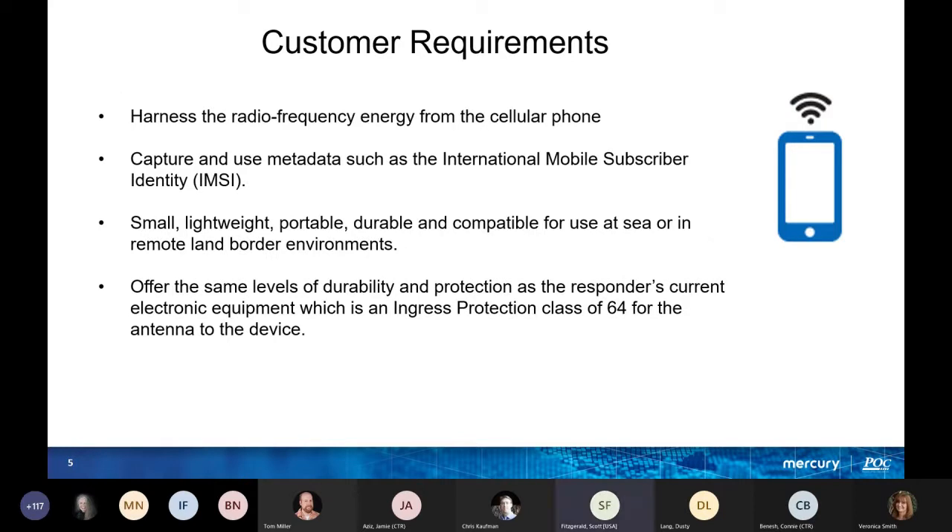The customer gave us these requirements: harness the radio frequency energy from the cellular phone, capture the metadata — the IMSI identity — to understand and identify the target. It's got to be small, lightweight, portable, durable, and offer the same level of protection as the responder's current electronic equipment, which is ingress protection class IP64 for the antenna and the device itself.